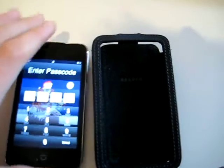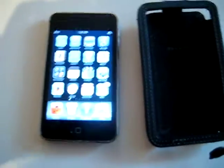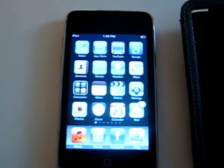I'm just going to do my password, so one sec. Okay, the main screen of the iPod Touch — I fixed it up a bit.